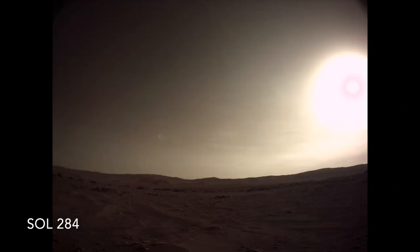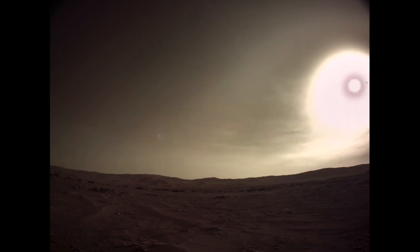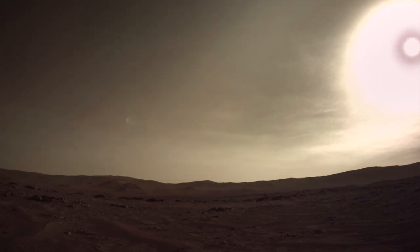Here's a nav cam view looking west in the late afternoon. I can reduce the glare of the sun to better show the wispy clouds over the mountainous crater rim.